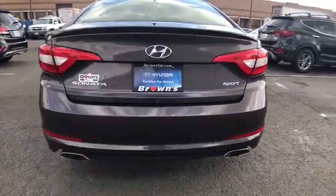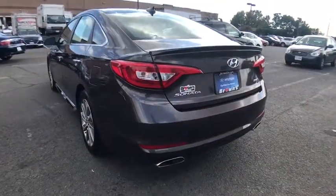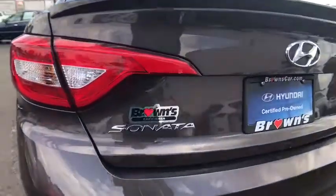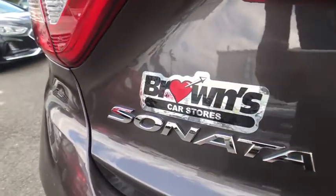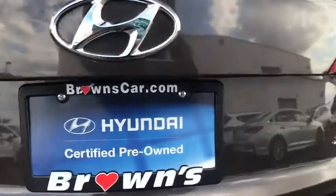This vehicle has less than 20,000 miles. Here are some of this vehicle's great options: backup camera, Bluetooth, electronic stability control, carpeted floor mats, day and night rear view mirror, body color door handles.